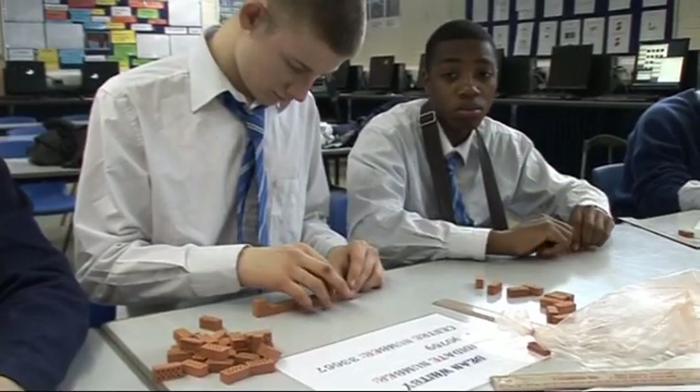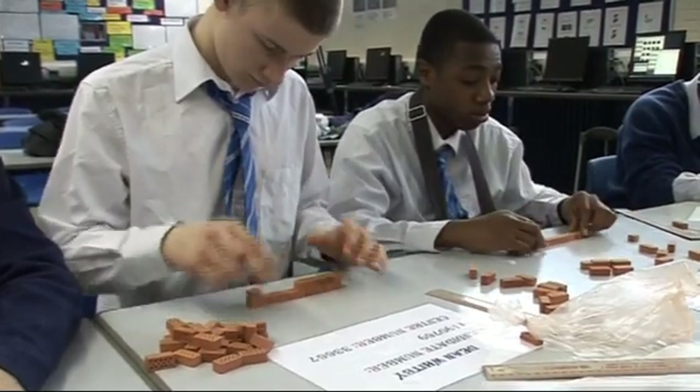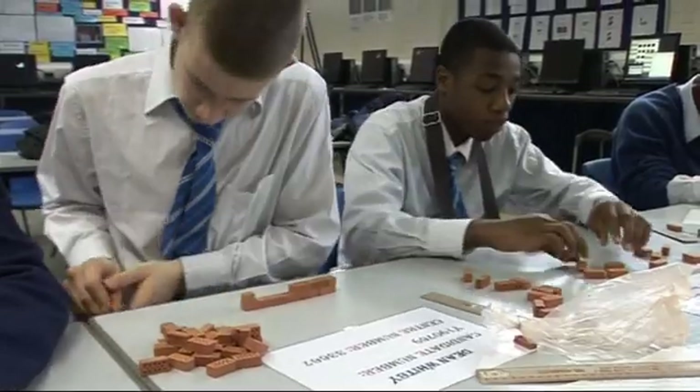We've taught brickwork by using diagrams and then we go out into the field and we start to build bricks. With the Vibe we can look at it with diagrams, we can do the practical, but at that in-between stage we can work with it on the screen. The students can make a wall and they can realise the drawings on the screen.